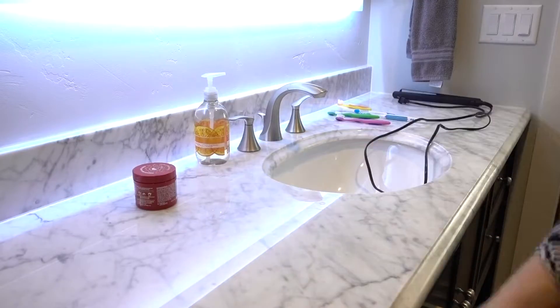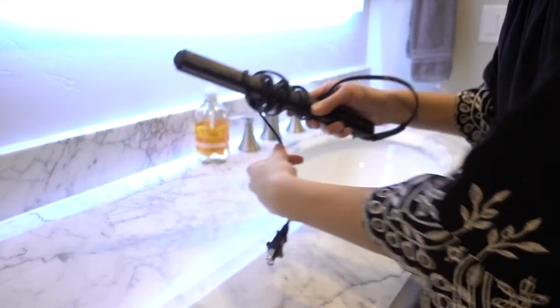Clear the bathroom counter after using the restroom, whether you just brushed your teeth or washed your face.